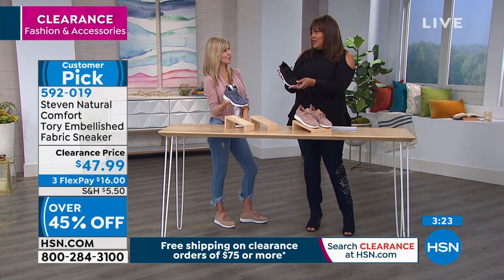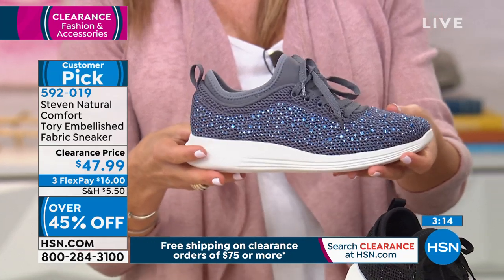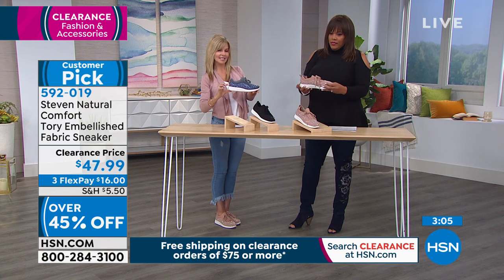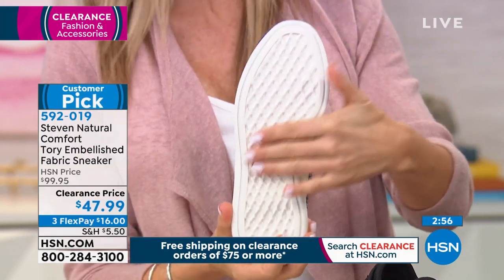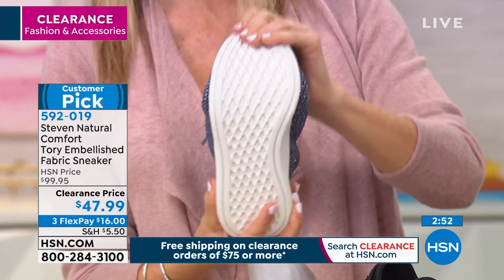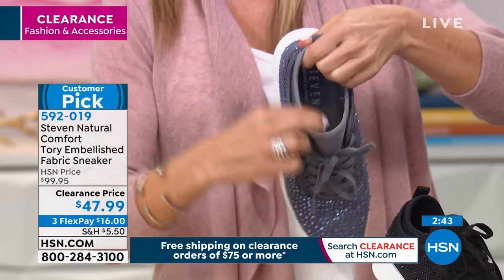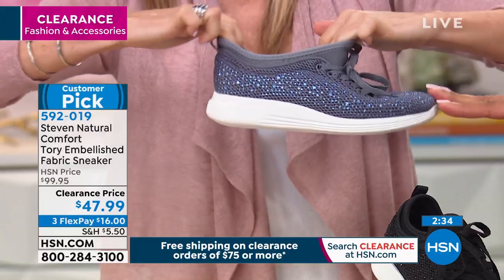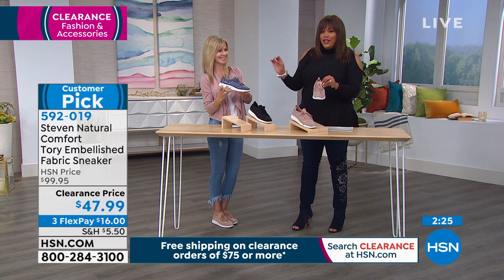I would totally rock it. The denim is something different, and if you want height, this lift gives you that without a pitch — it's a platform all the way across. Six millimeters of high density memory foam, so it's really comfortable inside. The lacquer fabric contours to the foot with great stretch. Coming in medium and wide — you're looking at $47.99, more than 50% off, on a national brand. Everything in this hour is three monthly payments.